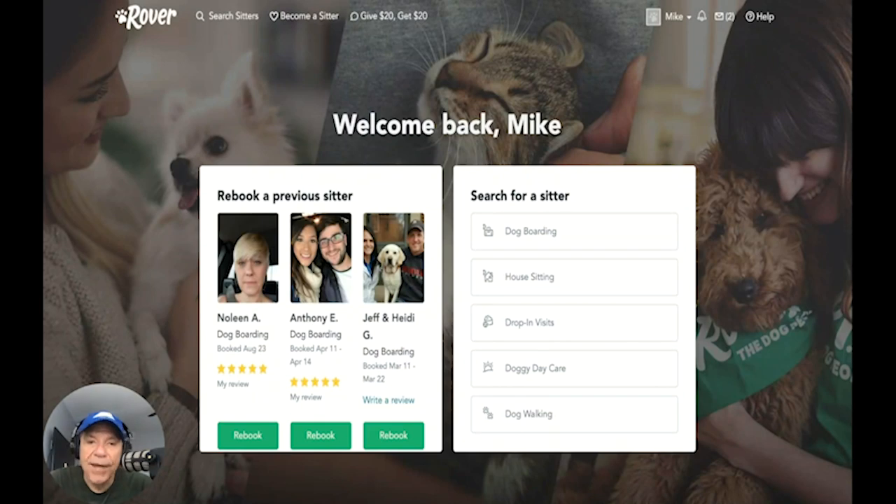Let me show you how Rover works. You can access it through your app on your smartphone or through the website rover.com — I'll put a link in the description below. It automatically recognizes my account and welcomes me back. On the left here are some of the previous dog sitters that we've had — these people have been just awesome. They have a number of different categories: dog boarding, house sitting, drop-in visits where the Rover person will come into your home or your RV and check on them, doggy daycare if you need to drop them off for a day, and dog walking. We've used people who've come to the campsite, picked up Bo, taken him to their house for a day, and then brought him back at night.